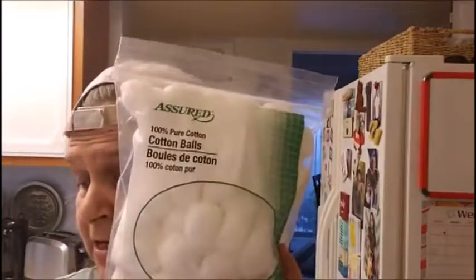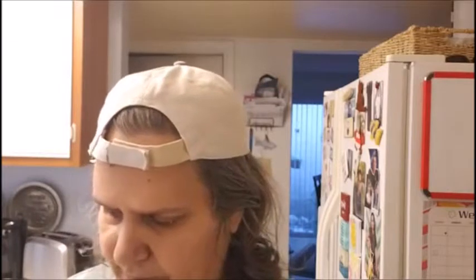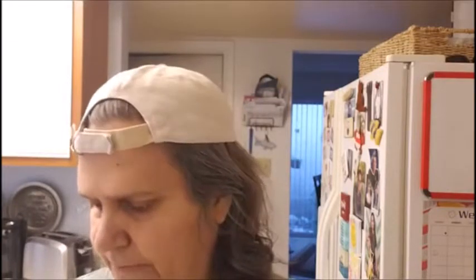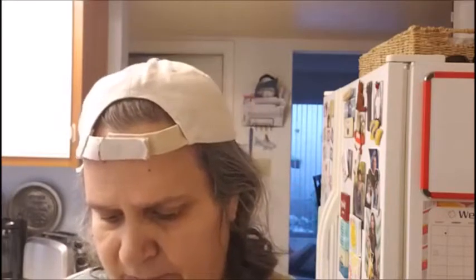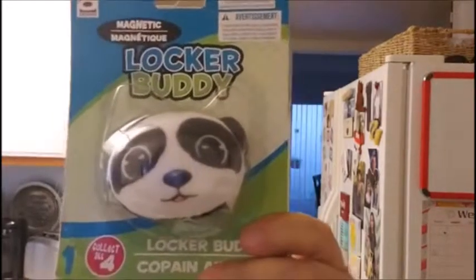Then I got some photo paper — it comes eight sheets. I want to print out my grandson's pictures, so I bought that. More cotton balls — use a lot here. Then I got this locker buddy for someone. I think it's a panda bear.